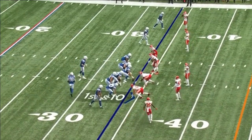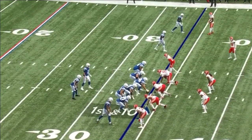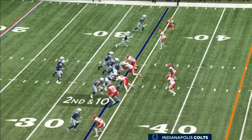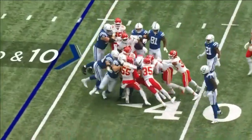They come out with both Hines and Taylor on the field at the same time, and they come out throwing. Last week the game got away, but that's your blueprint. Well, there he is — the blue chip running back. That's what he is.